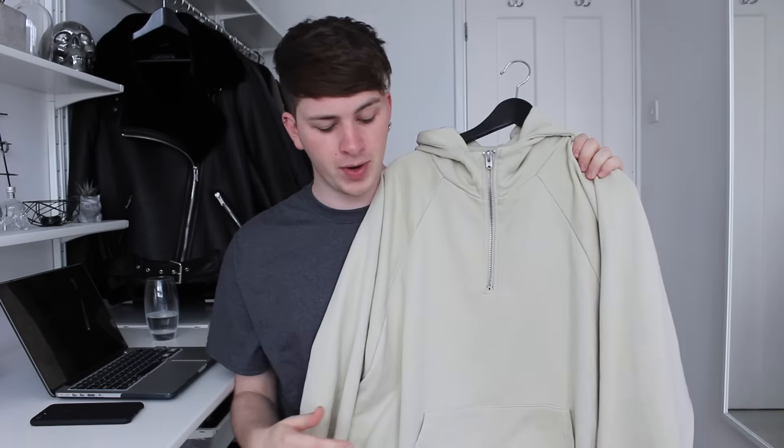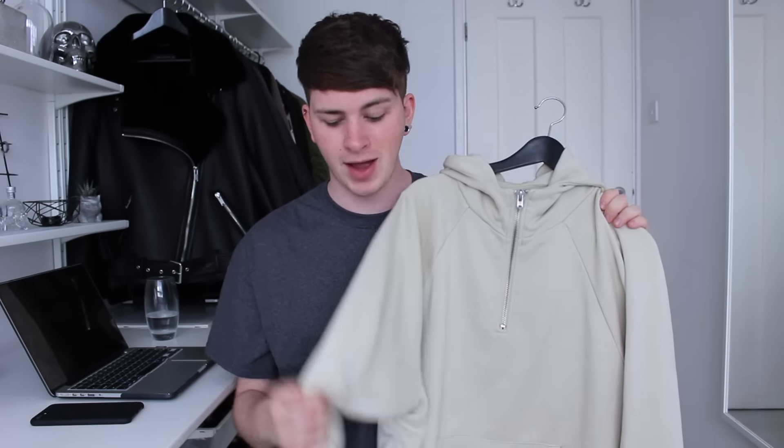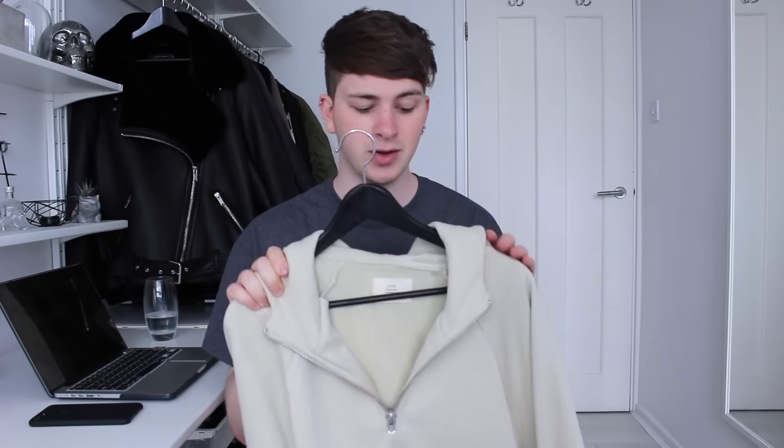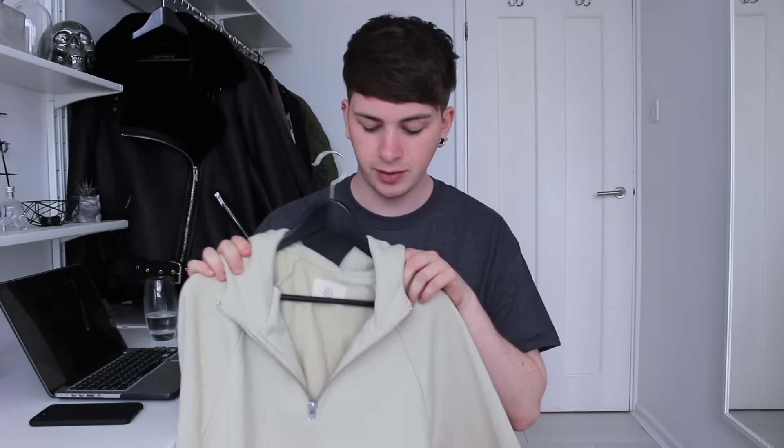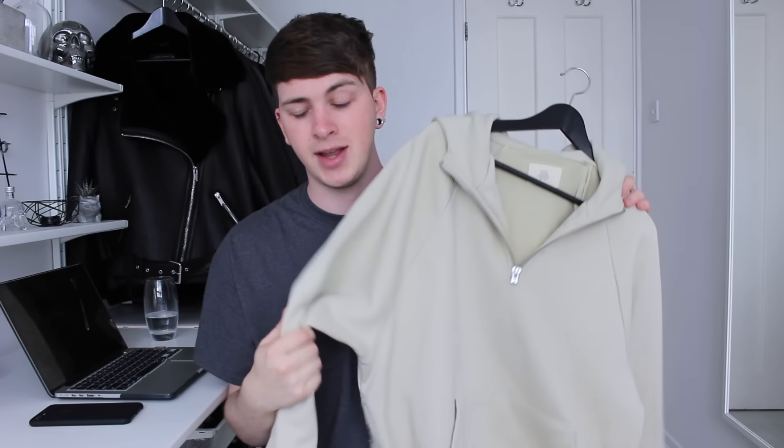The next piece is from the Fog Pacsun drop again, and it is the cream hoodie half-zip. This was a new introduction to this kind of drop — they haven't done half-zips before, so I really wanted one. It also has side slits which complement the rest of the collection. I got it in a medium because it's quite oversized, and I think it's a really good fit. It feels really good quality and the material is nice and thick, so it's great for winter. I'll show you what it looks like on.